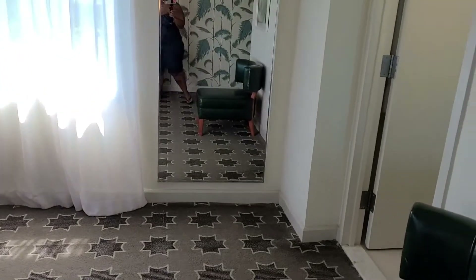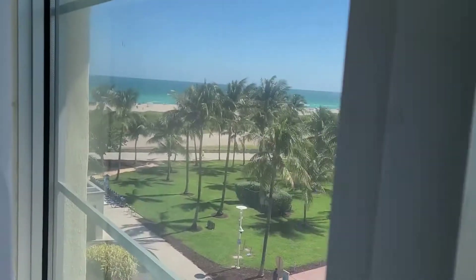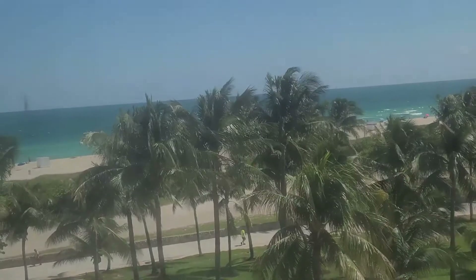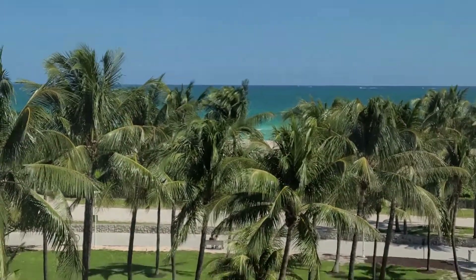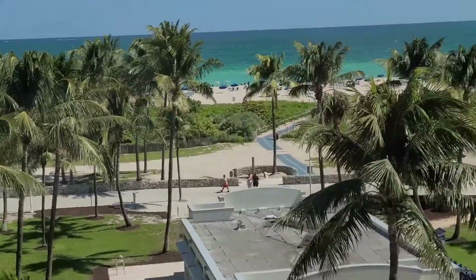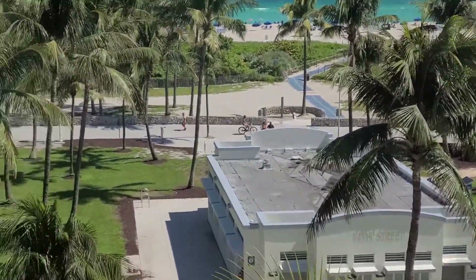They actually upgraded me to an ocean front room — let's see what it looks like. Look at the ocean front view, that is gorgeous. And this is actually the side view. But if I come this way — oh my goodness, look at this view, guys! And we are right on 14th Street and Ocean Drive. This is the Autograph Collection, Winter Haven.